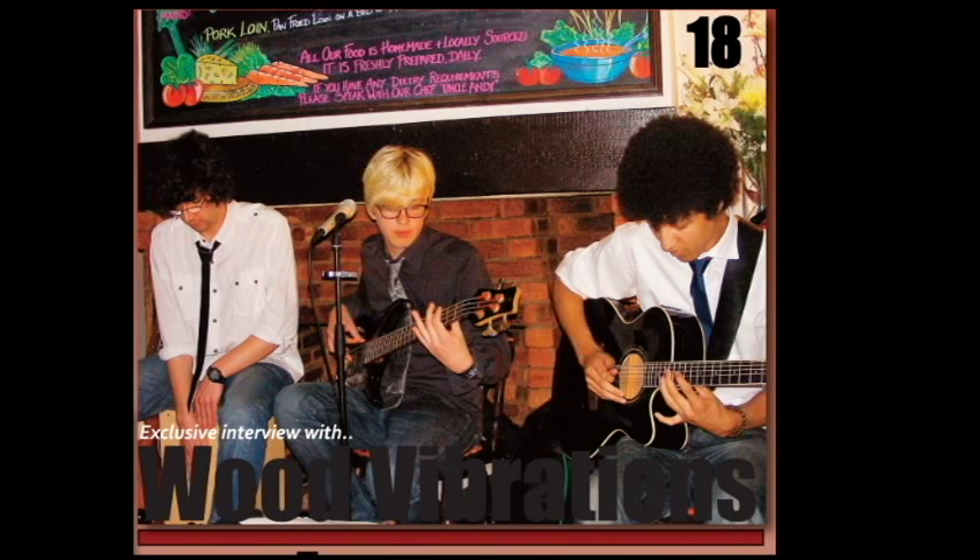Main cover line images. I tried to make sure that the picture I used from my main cover line of the exclusive interview with Wood Vibrations was suitable and looked relatable. I chose to use the image of them playing at a gig because it shows that they are a band. Possibly for next time I will try to use a better image.